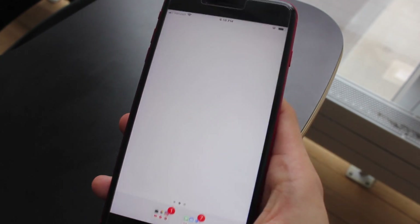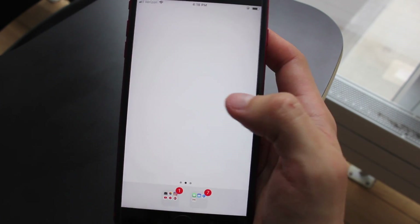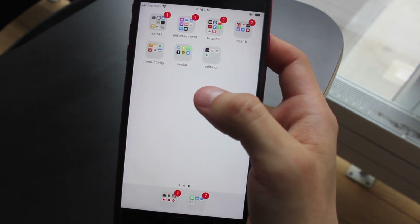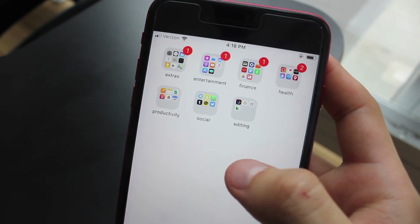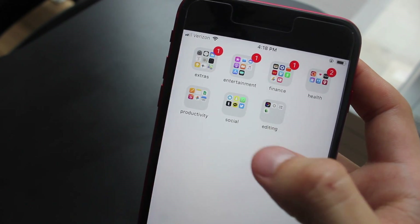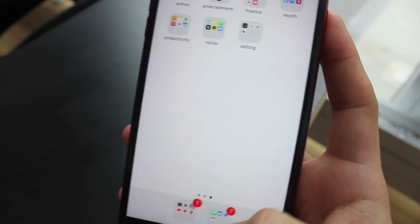When you open the phone, it goes into this decompression page — it's really just a page I made so I don't see all the apps, because it really stresses me out when there's a million notifications and apps cluttered on all these pages. I organized it by: extras, entertainment, finance, health, productivity, social, and editing. I also have two folders I use the most right on this page.